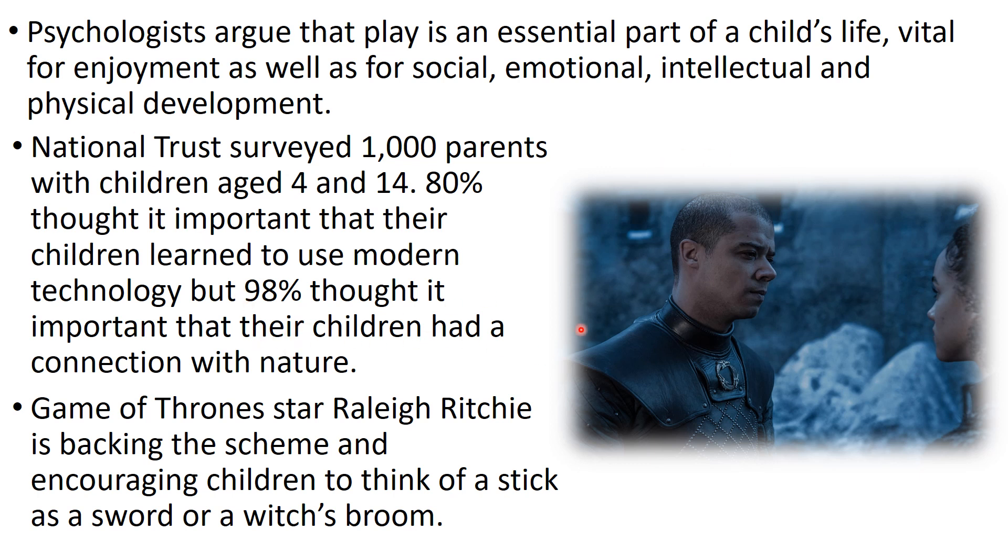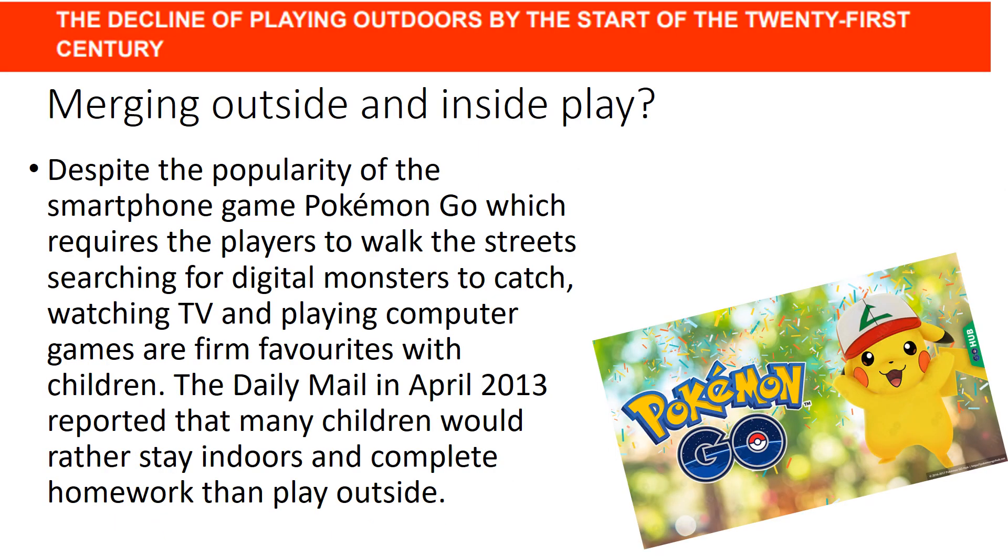Raleigh Ritchie, a star of Game of Thrones, joined a campaign with the National Trust encouraging kids to pick up a stick and play a make-believe game with it — whether they pretend it's a sword or a wizard's wand — to get back to the roots of outdoor play. Pokémon GO was another attempt to merge indoor and outdoor play. This popular smartphone game, started around 2013-2014, had you go outside to hunt virtual Pokémon, using video games to get kids back outdoors.